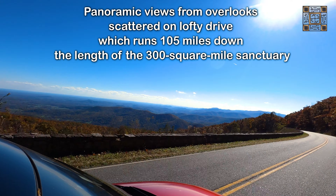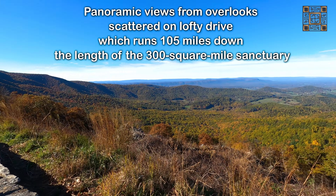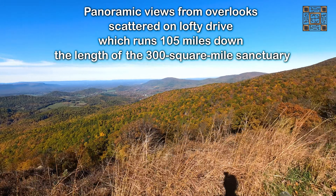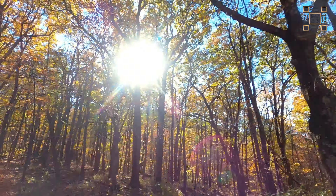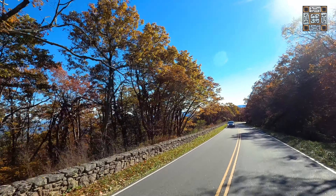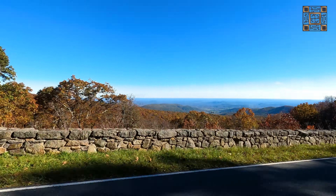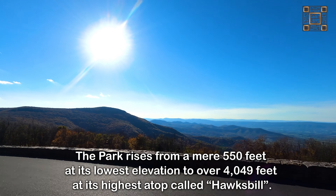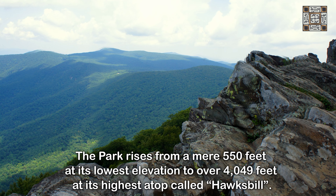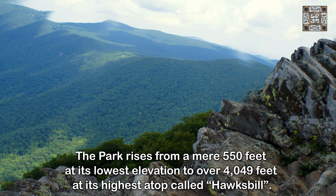Panoramic views from overlooks scattered on Skyline Drive, which runs 105 miles down the length of the 300 square mile sanctuary. It's this beauty, near and far, that creates the unforgettable Shenandoah experience. This park rises from a mere 550 feet at its lowest elevation to over 4,049 feet at its highest point, called Hawksbill.